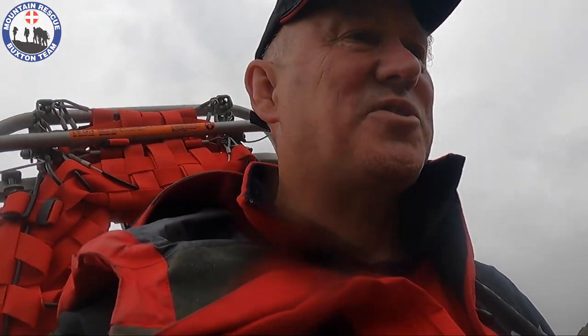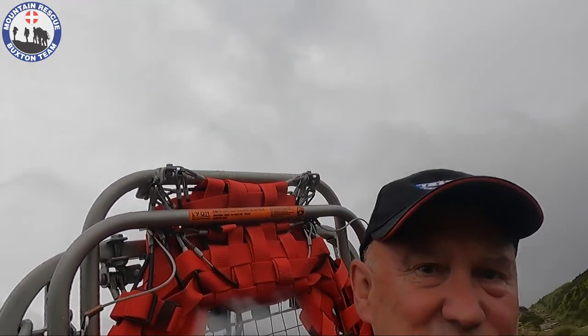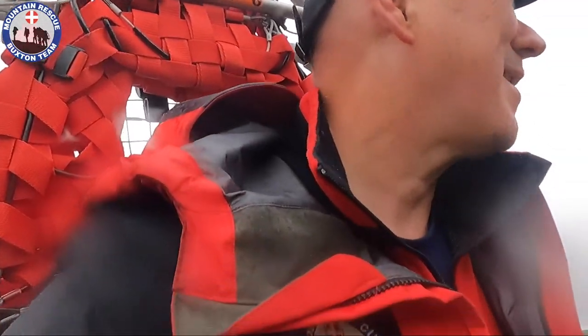Here we are nearly at the top of Ringing Roger, heading to a casualty just off the edge path. It's a joint snatch with Edale, our colleagues from Edale Mountain Rescue. It's a lower leg injury — we don't know yet what the fall situation is, but we're carrying all the kit we need, including the cas bag, and I've got the heavy stretcher on my back.